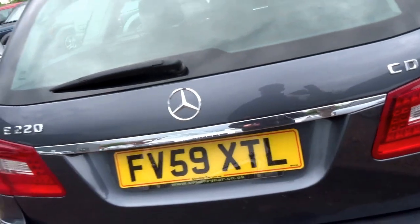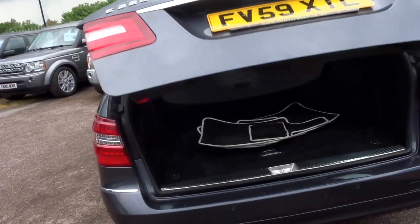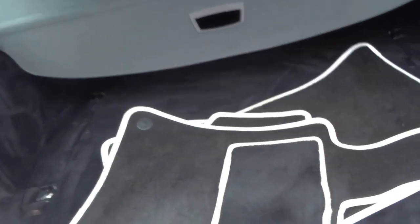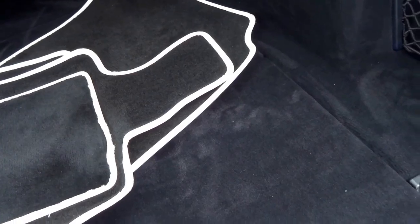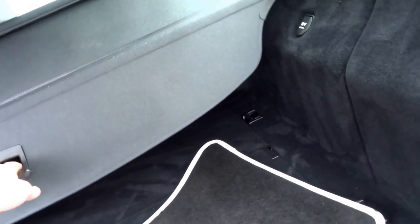The power boot is operated from the key or the handle itself. There's a full set of floor mats with lovely cream piping on the edge, loads of storage in this car, a huge boot, and it's even got a pull-across roller blind.